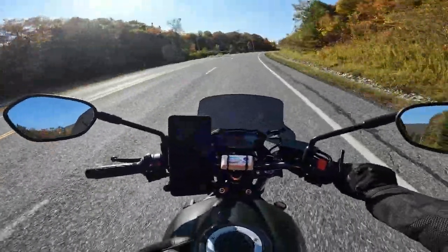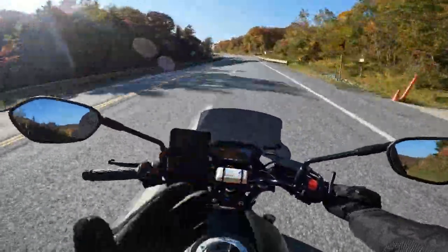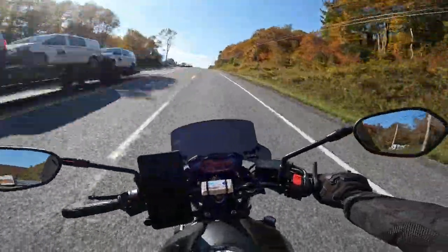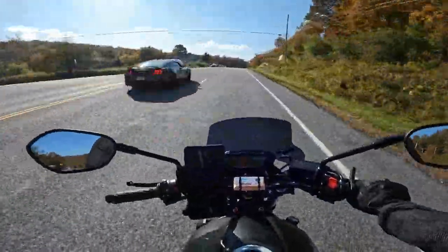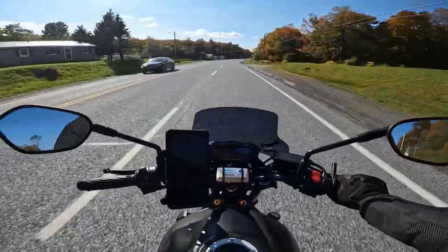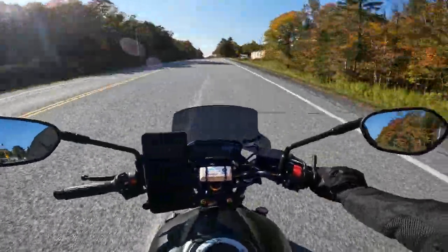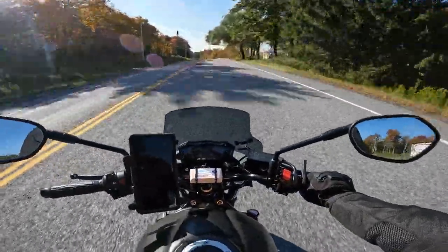About the only thing you can do but really shouldn't is wheelies, because what'll end up happening — with the way the motor is set in the frame — you'll actually end up starving the front cylinder of oil if you wheelie it for too long. Quick up-and-downs, that's not going to hurt it, but if you're holding wheelies it's really not good for the engine. That's the one downfall.